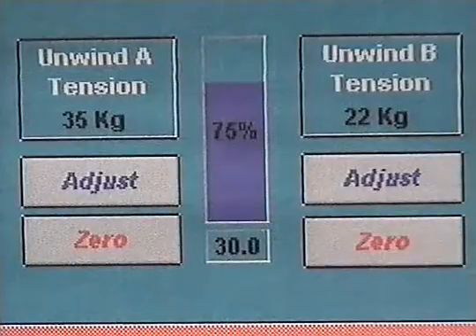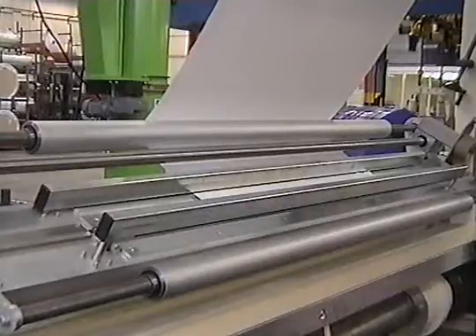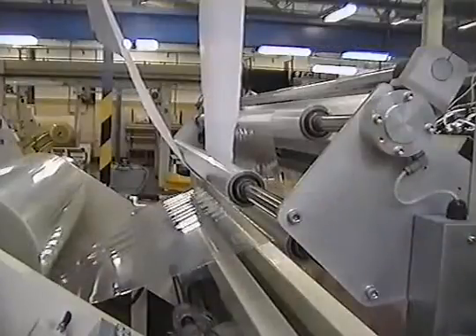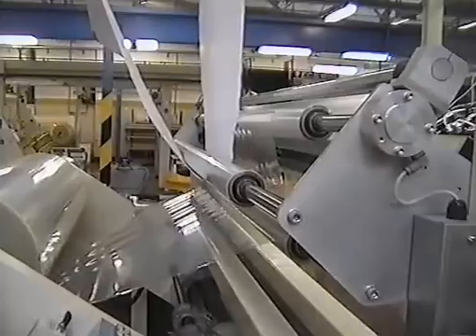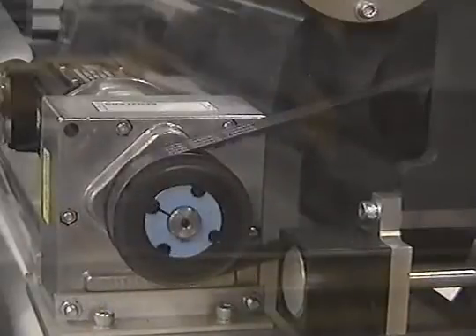Each unwind is furnished with a joining table with clamp bars, allowing a neat double-sided join to be applied, minimising waste and stop time. All idler rollers through the machine are tubular aluminium with ball-race support. The webs then feed to the unwind pull-out drives, which run at constant speed. In each case, a pair of rubber-covered rollers are closed by pneumatic pressure to ensure a positive drive without slip.